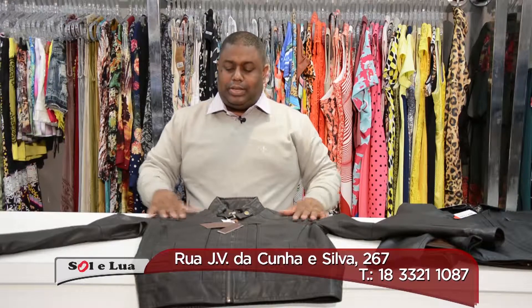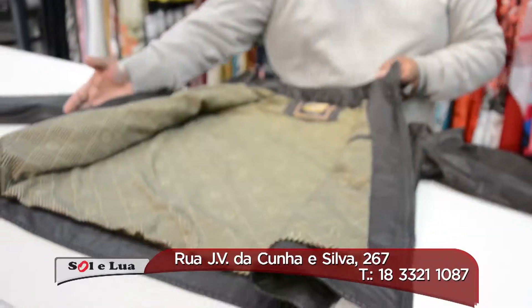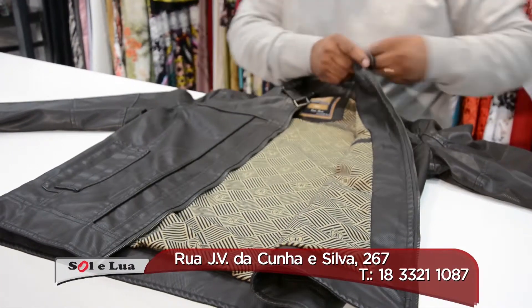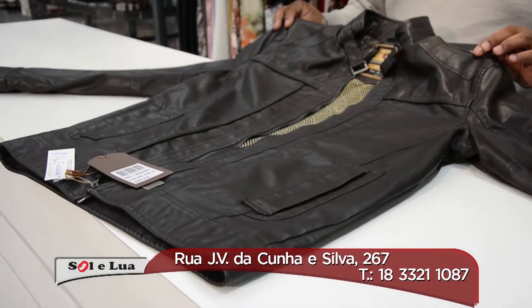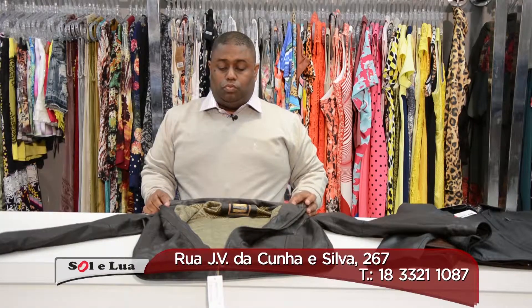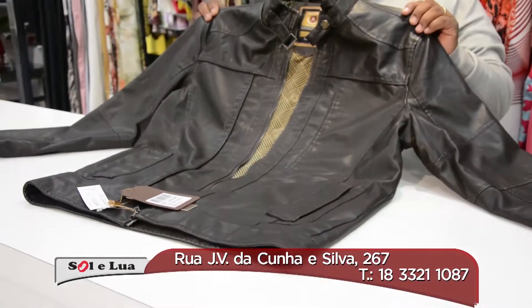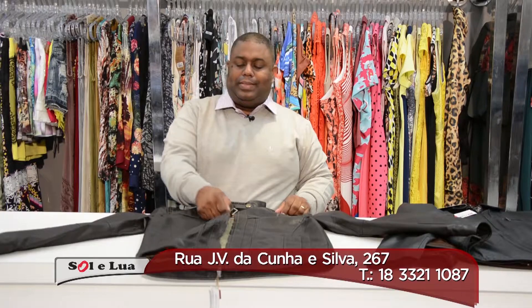Guys, look at this jacket here — an ecological color. It is a very beautiful jacket. For you who want a colored jacket but not a natural jacket, this is a great option. It is a jacket that we have in various sizes, from P to GG.